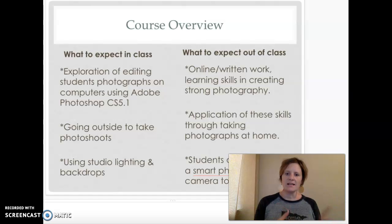What to expect when students are in class: we're going to do a lot of work on Adobe Photoshop editing photos they've taken outside of class. They'll learn different software using what we call a bridge program. We will go outside for photo shoots and I plan to let them use the big backdrops, lights, and studio equipment that we have. We do have large DSLR cameras that we've used in the past, however we don't have enough for everyone to have their own, and wiping them down with sanitary solution could damage them.